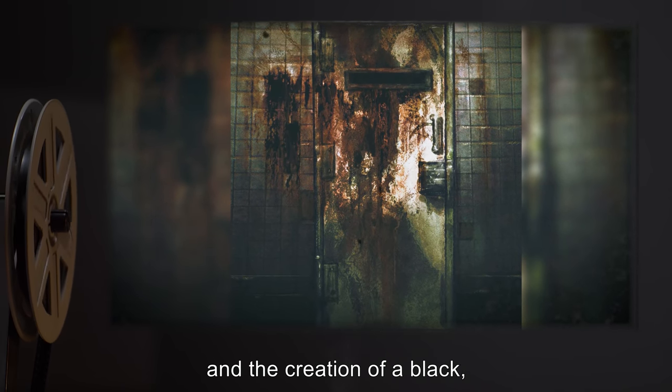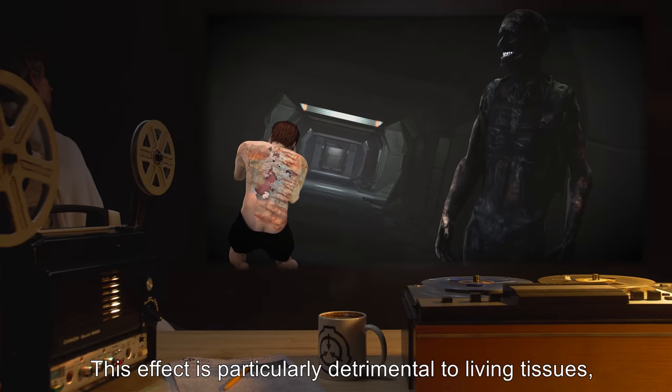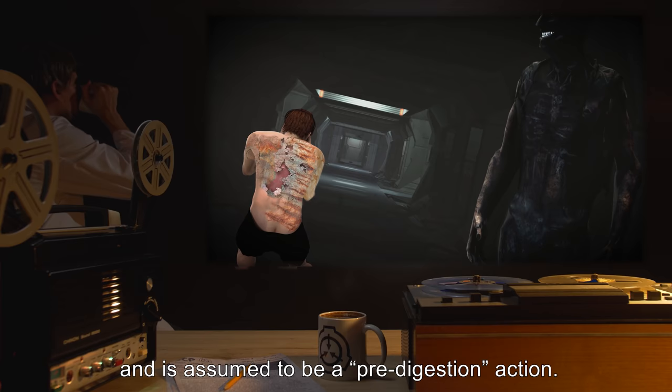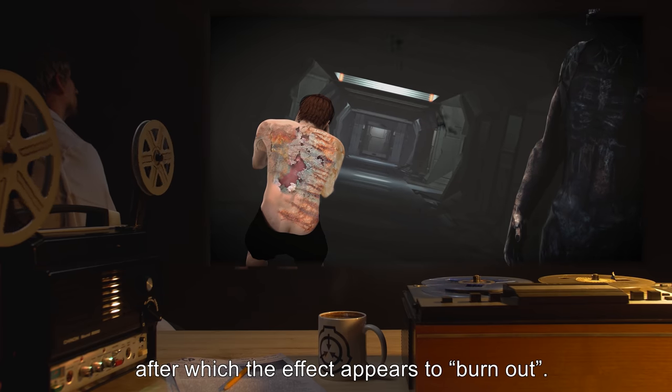The corrosion results in the creation of a black, mucus-like substance similar to the material coating SCP-106. This effect is particularly detrimental to living tissues and is assumed to be a pre-digestion action. Corrosion continues for six hours after contact, after which the effect appears to burn out.